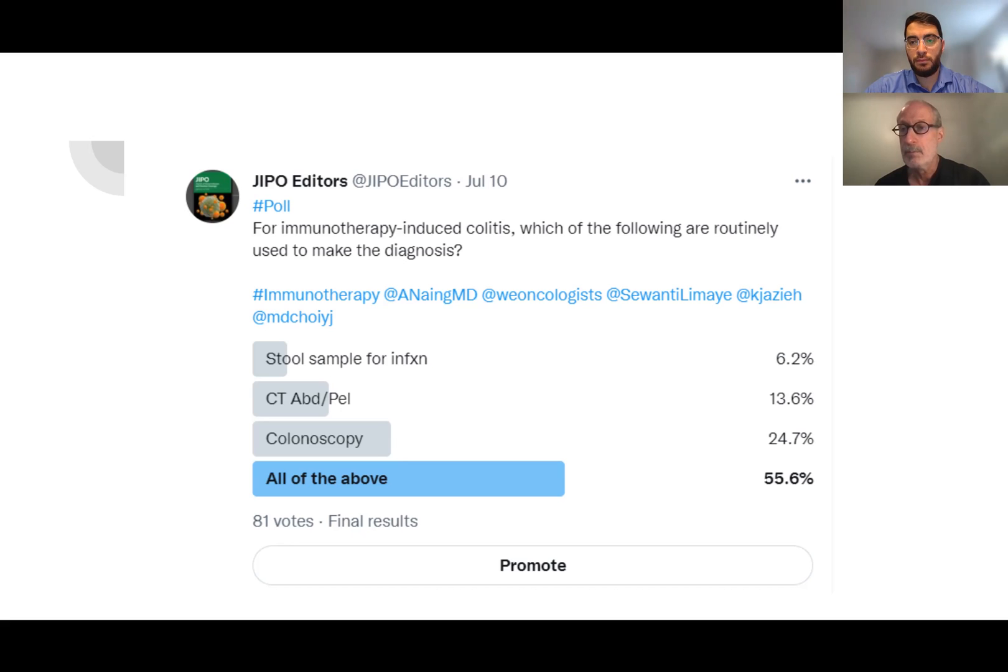Thank you so much, Dr. Weber. It was great having you and hearing from your expertise. Thank you for taking the time to go through these poll responses — it was very interesting to see the difference in distribution between our respondents and how you would approach it. Thanks for having me. Take care. Bye-bye.